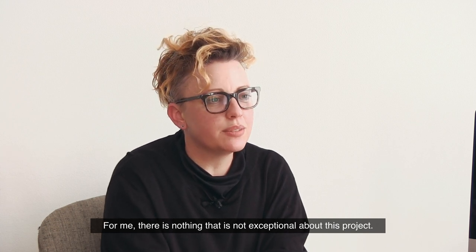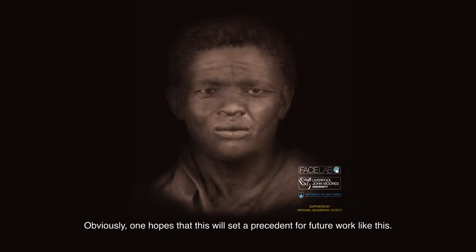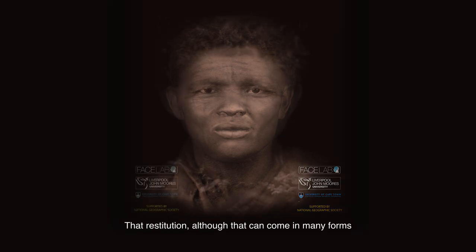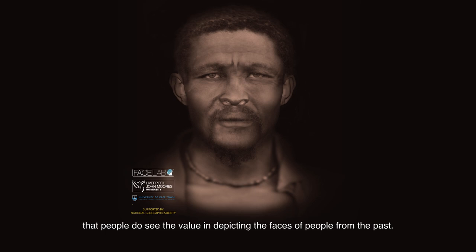For me, there is nothing that is not exceptional about this project. Obviously one hopes that this will set a precedent for future work like this — that restitution, although it can come in many forms, that people do see the value in depicting the faces of people from the past.